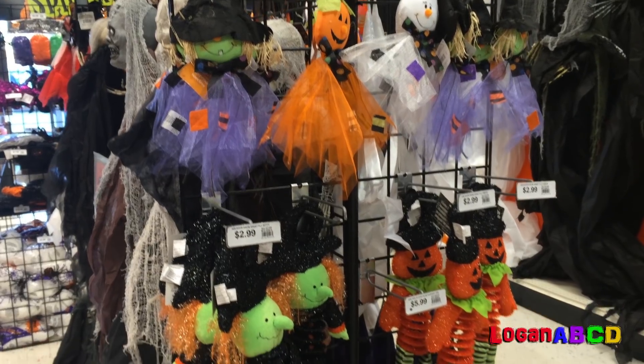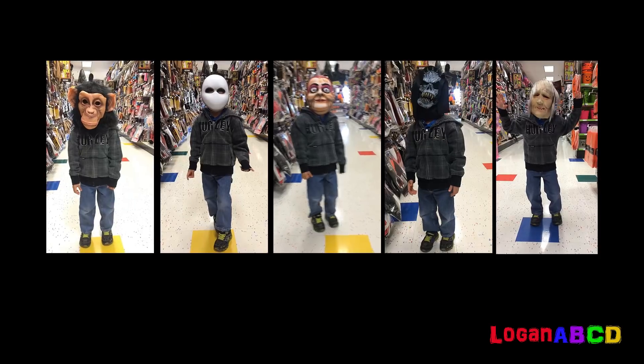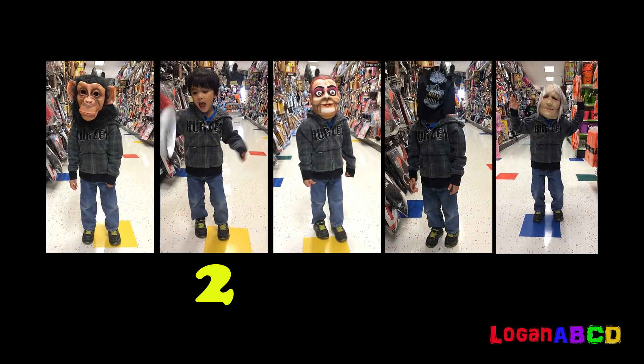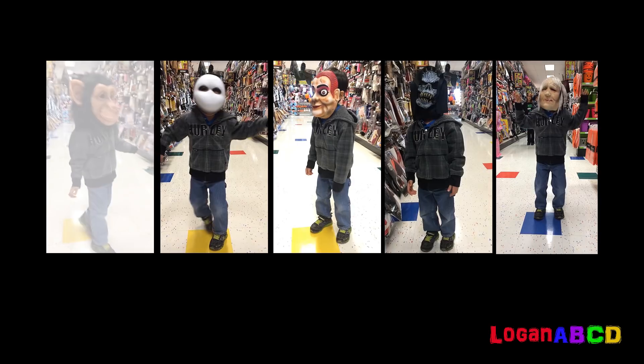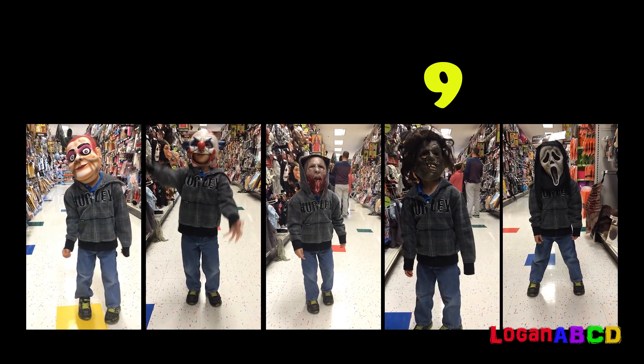Oh, it's spooky in here. 1, 2, 3, 4, 5, 6, 7, 8, 9, 10. Ten Halloween masks.